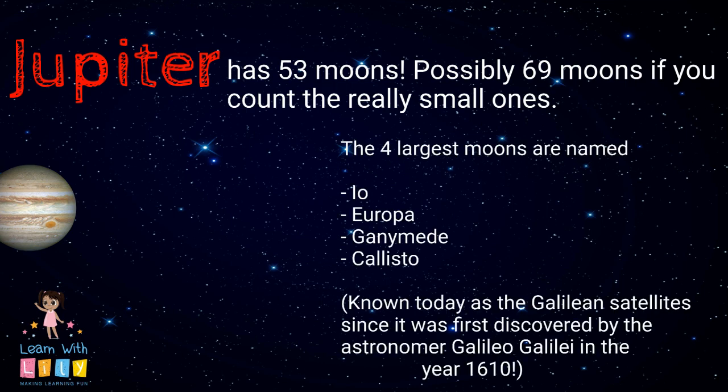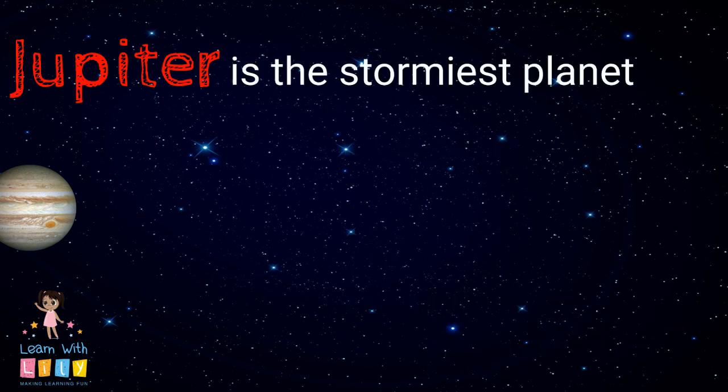Jupiter has 53 moons, possibly 69. The four largest are named Io, Europa, Ganymede, and Callisto. They were discovered by Galileo in 1610.